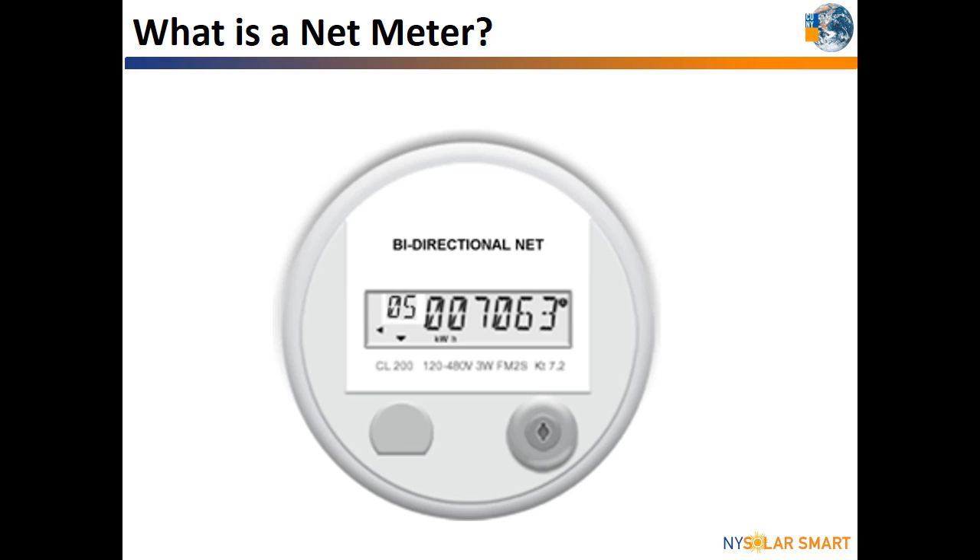The net meter is a digital electric meter programmed to calculate the sum or net of energy delivered to your building. You won't see a dial spinning forwards and backwards because it's all digital. What you will see is an arrow pointing left or right to indicate if electricity is being sent to the grid or from it. When the arrow is moving left, excess solar electricity is being exported to the grid. When the arrow is to the right, the utility is sending you electricity.